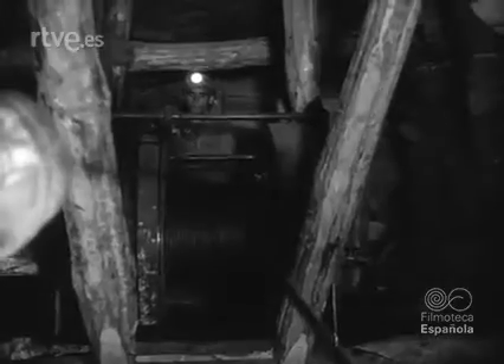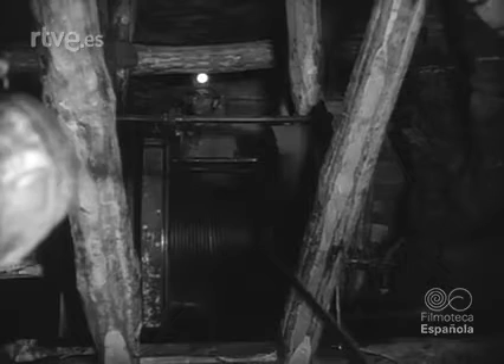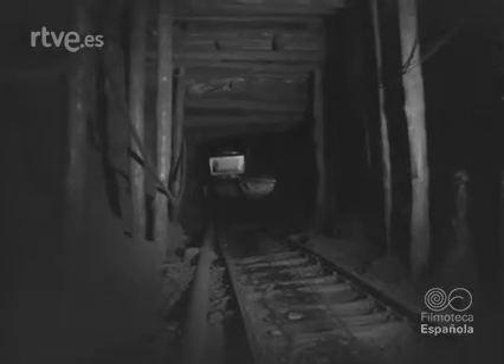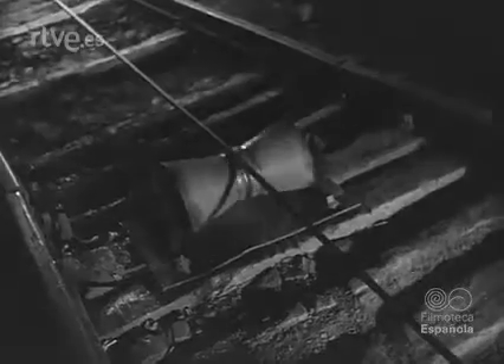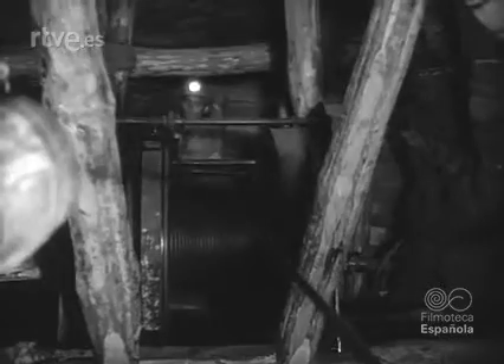Otro sistema es el de las palas cargadoras eléctricas que realizan su función mediante el volteo de la gran cuchara con la intervención de un solo hombre. Cuando el vagón está a un nivel inferior al de la galería de arrastre, se emplea un caprestante eléctrico hasta dejar situado el material en el punto de enganche de la locomotora.